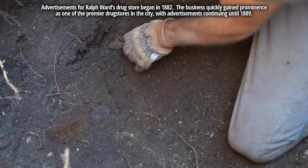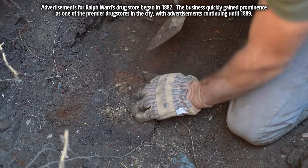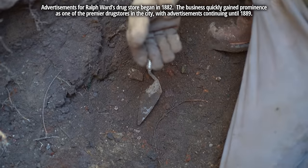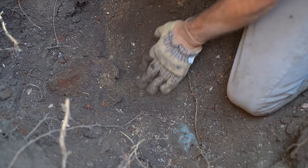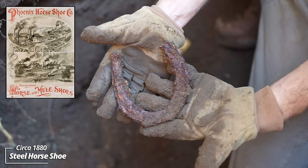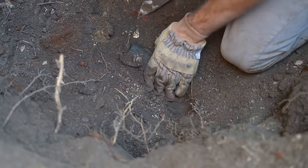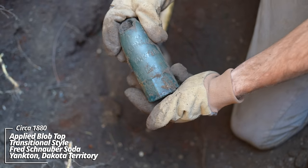I don't even know where that one rolled out of — this is wild. And some kind of pressed glass piece for serving. Horseshoe — classic. I'm working my way over. There's another soda bottle, it's broken, got a mug base — another Fred Schnauber, Yankton, Dakota Territory. Wow. I felt something underneath it as well.